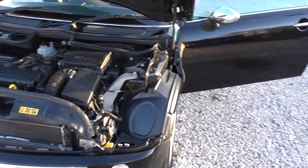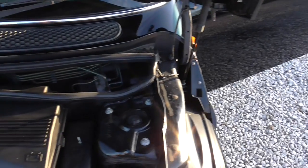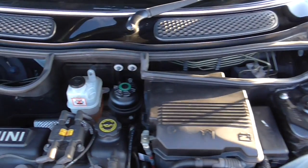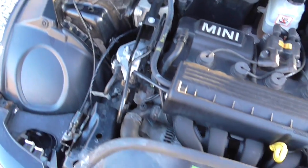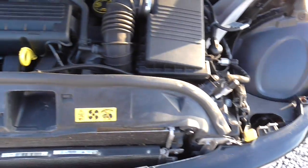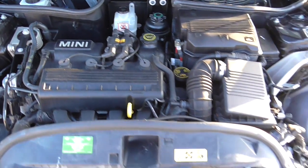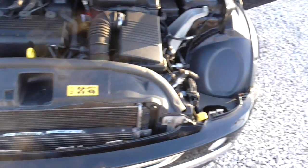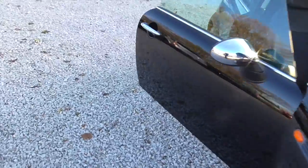We'll do the engine bay first, then take you into the cabin. Now don't forget this is the 1.6 engine, so it's the better engine of the two. This particular car — 55,000 miles, three former keepers, with full service history — and it's only just been serviced at a local garage as well, with all the corresponding bills and so on. Don't forget this is an HD video so you can zoom in and zoom out.